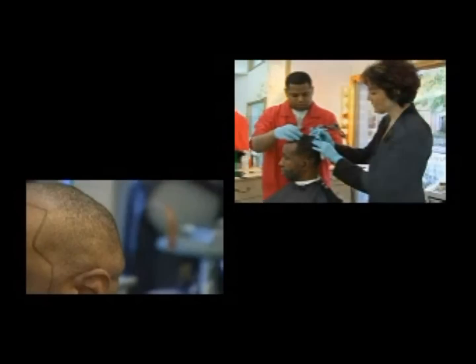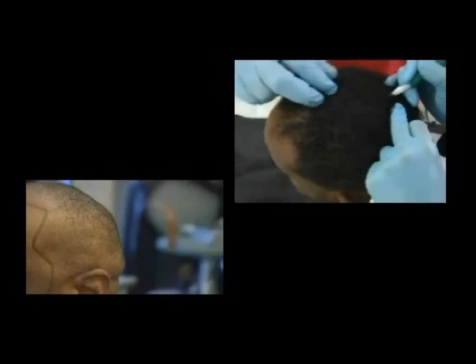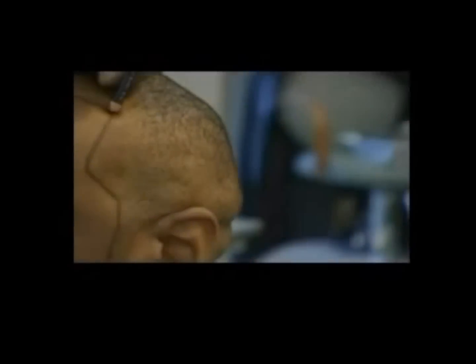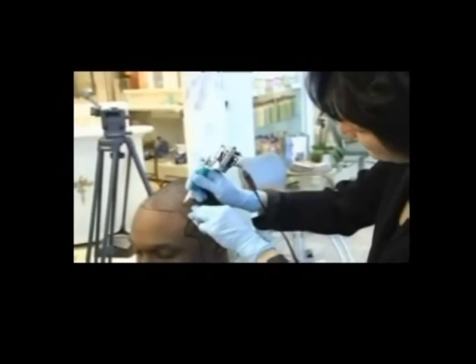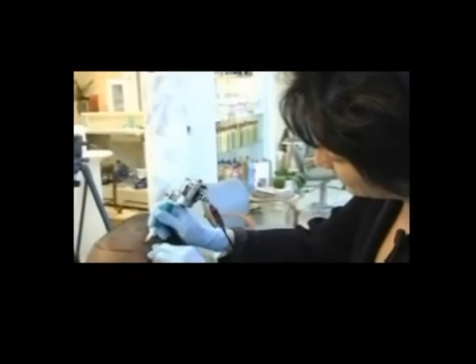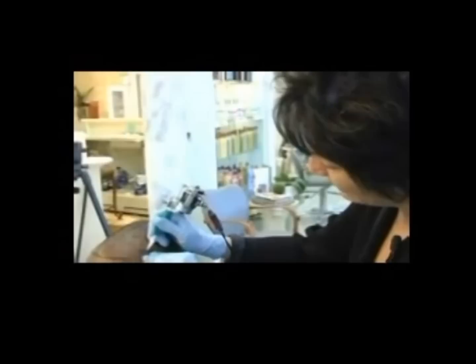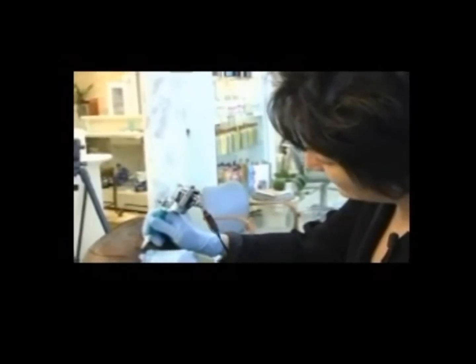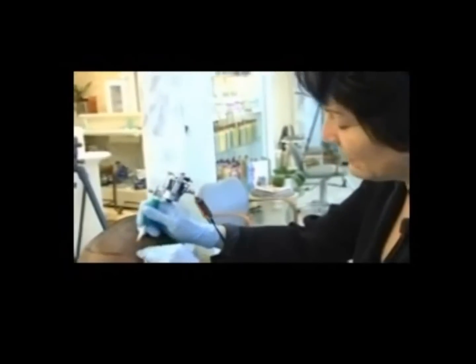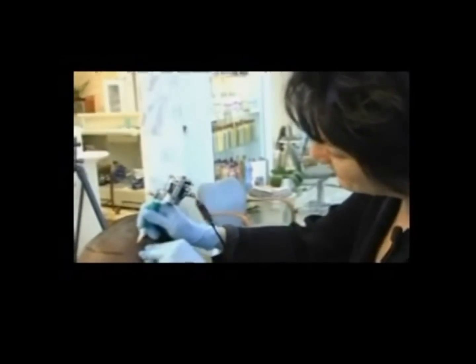A little bit about the hair simulation: from start to finish, the procedure will take anywhere from two hours to four hours. It can take a couple of sessions to get this done. You can get pretty good results after one time, but normally, to get the look that you want, you really have to be prepared to come back a couple of times.